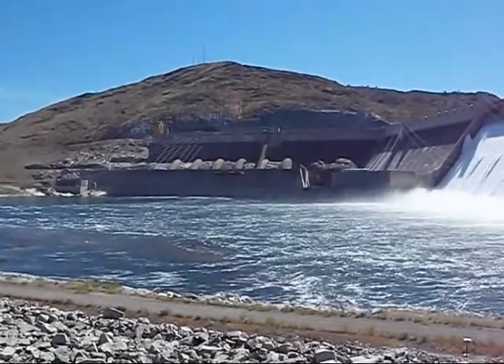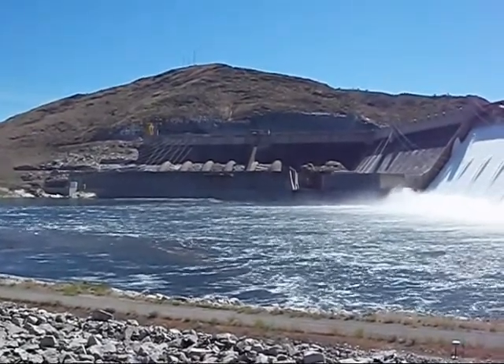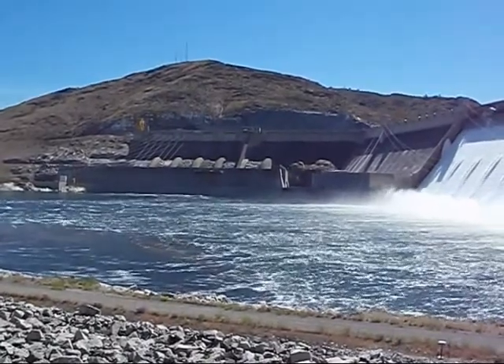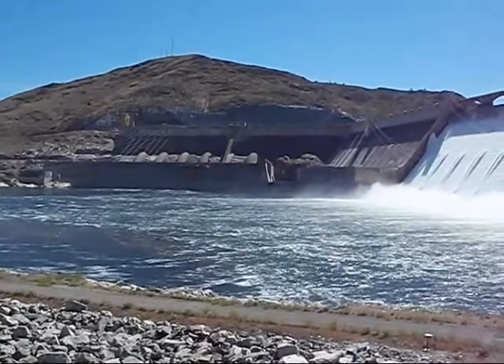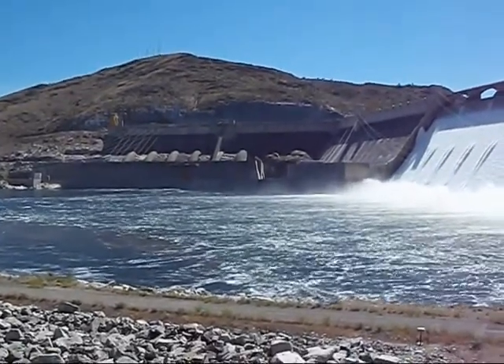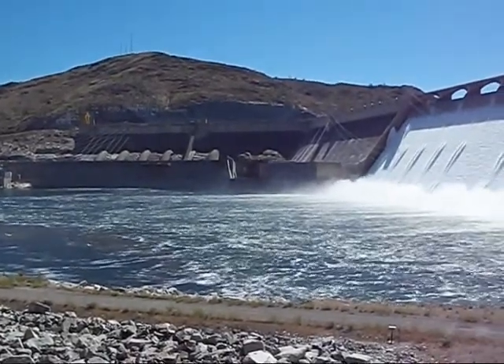Those big concrete tubes over there are at the top of the powerhouse, and you'll see what looks like a little slide coming from the top. That's a tram that goes from the visitor center down to that powerhouse for tours. However, it's been broken for a gazillion years, so it doesn't operate.